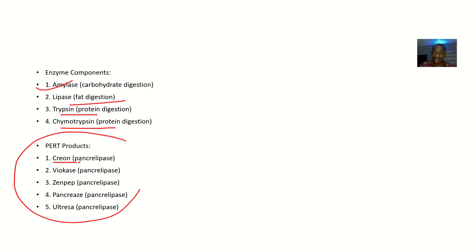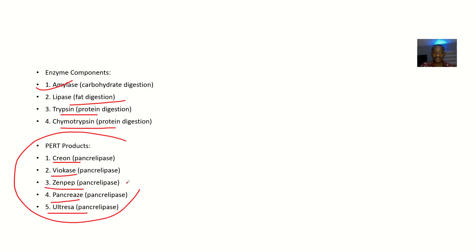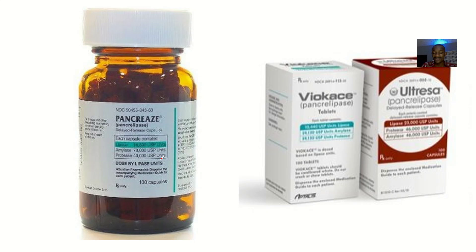The pancreatic enzyme replacement therapy products include Creon, Viokace, Zenpep, Pancreaze, and Ultresa. Here are the images: this is Zenpep, this is Viokace, this is Pancreaze, and this is Ultresa. These are the available PERT products you should take note of.